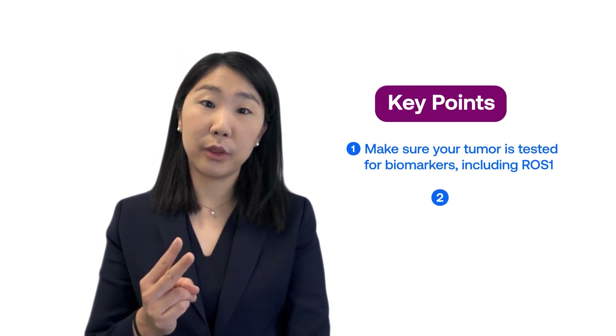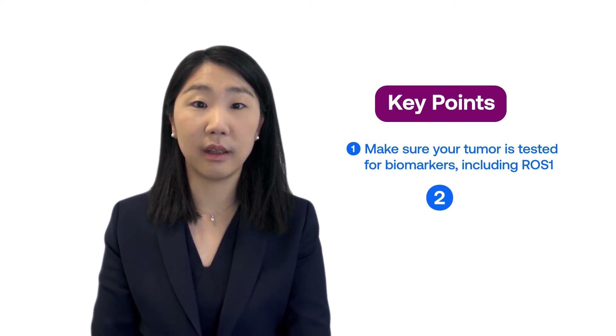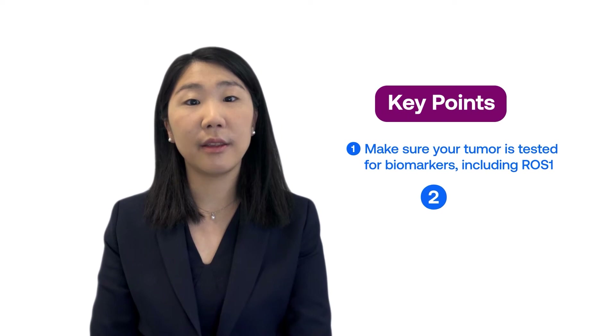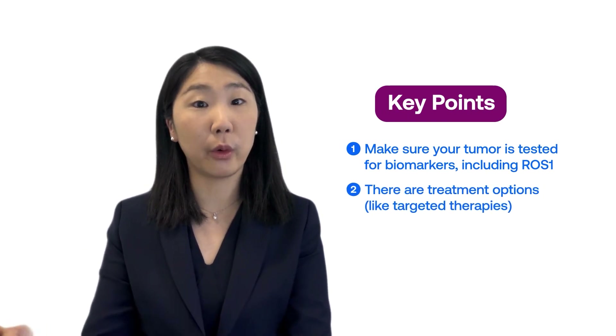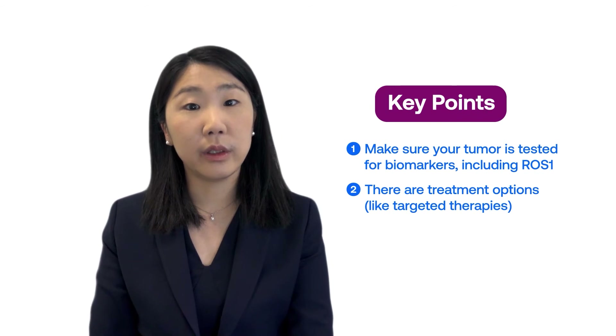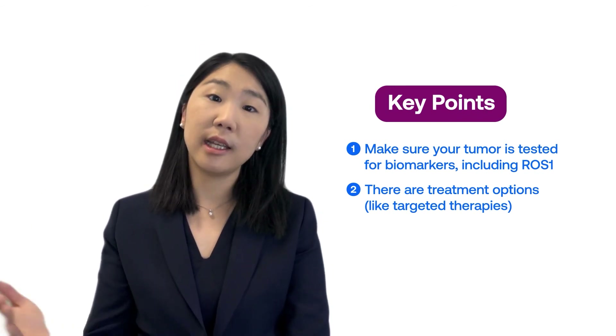Key point number two: once you know that you have ROS1 positive lung cancer, remember that there are a number of treatment options that can be reached for. These include ROS1 targeted therapies and treatments outside of targeted therapies.